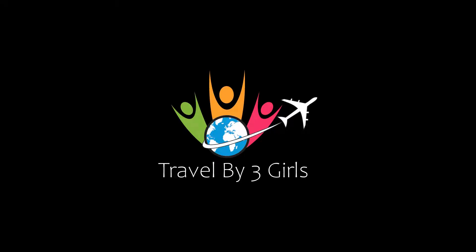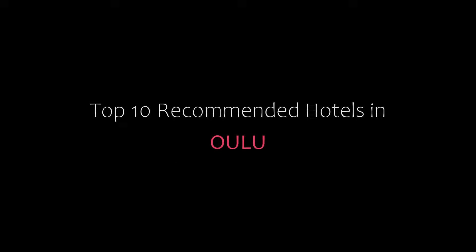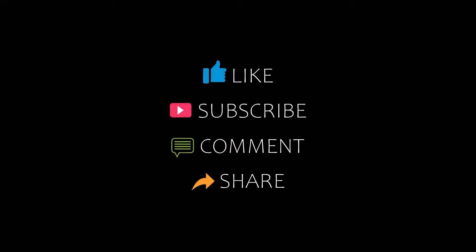Hello friends, welcome back to my channel. Now you are watching the top recommended hotels in Oulu. Please subscribe to my channel and don't forget to like, share, and comment. Let's start the video.